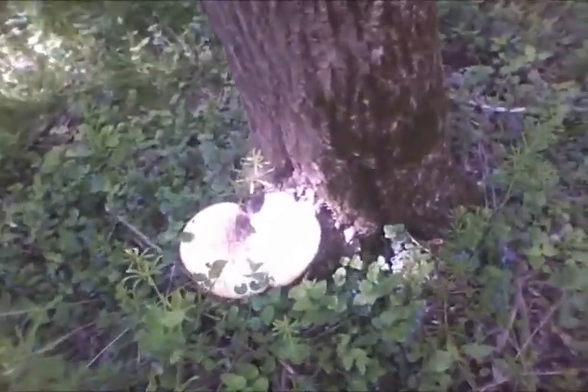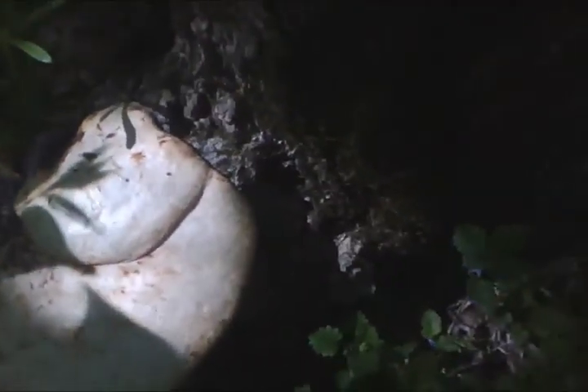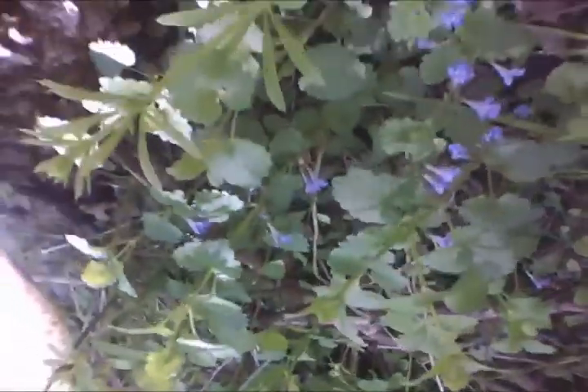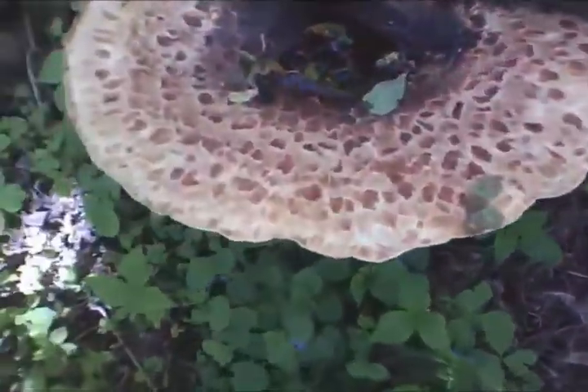I'm looking for morels, but I don't find any yet. Anybody know what this thing is? There's another one over here. I'm mostly making this so I can identify it after I get home, but it makes me think it's one of those chicken mushrooms.